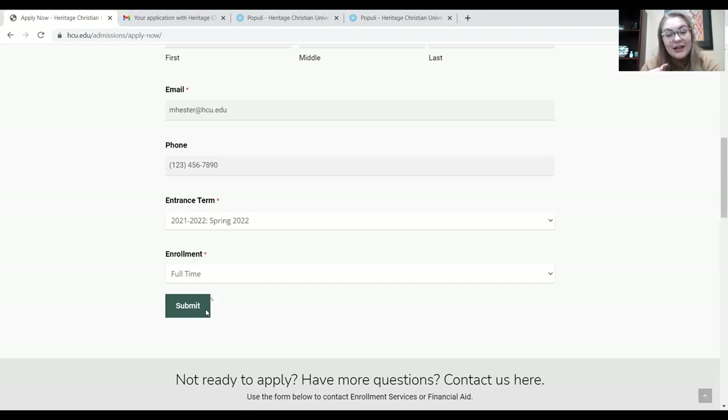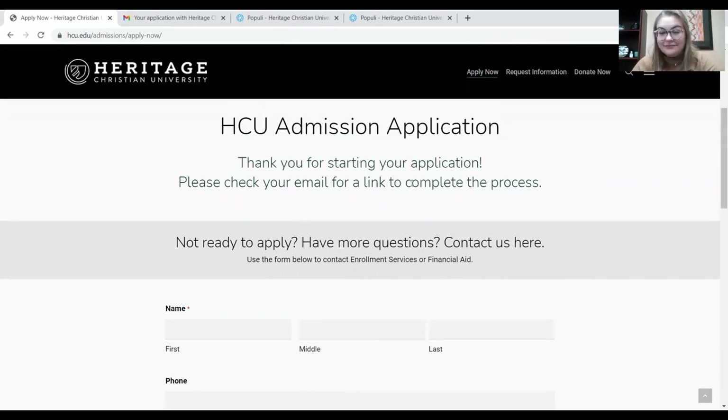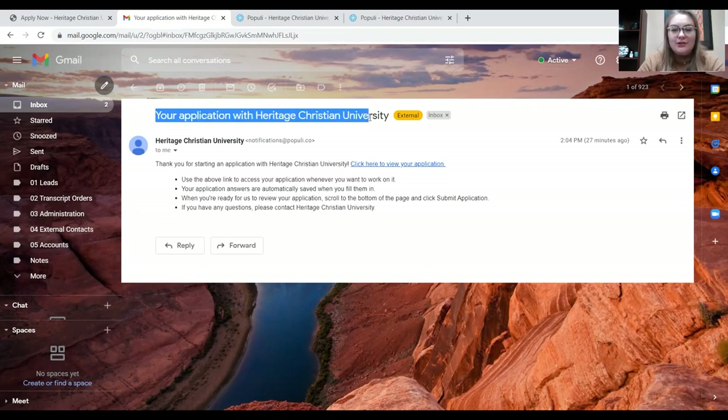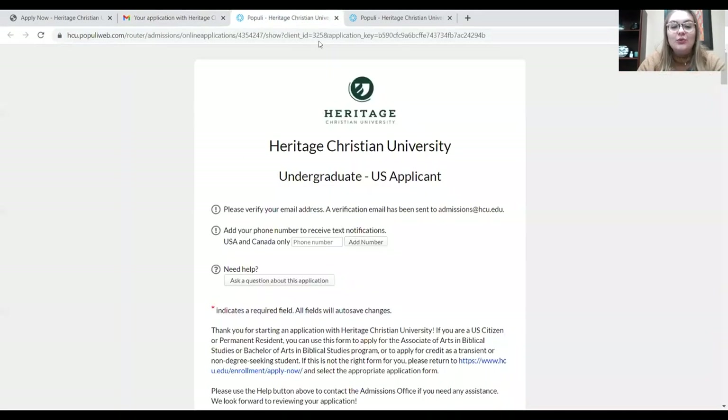The page loads, and once it's submitted, it will say: thank you for starting your application. Once you input all that information, it's going to send you an email containing the link to the rest of the application. Next, click on your email and look for that application email. Now that we've clicked on our email, we see an email from Heritage: 'Your application with Heritage Christian University.' Click on that email — it gives you some information about what to do. Once you've read all that, click the link and it takes you to the application.